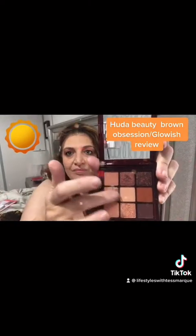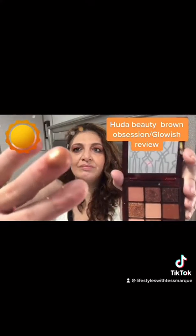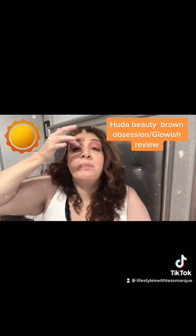I'm obsessed. I love this palette so much. Run out and get it before it's gone. Alright guys, I hope you enjoyed this video, and I will see you.